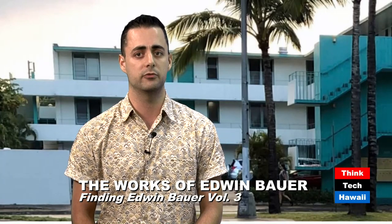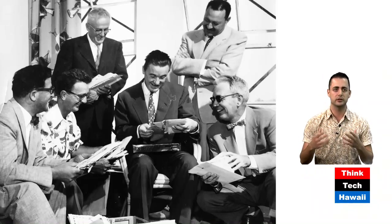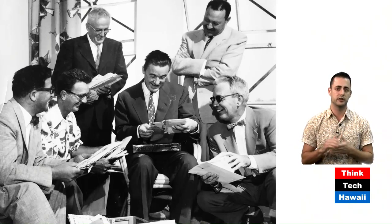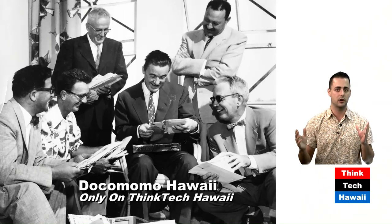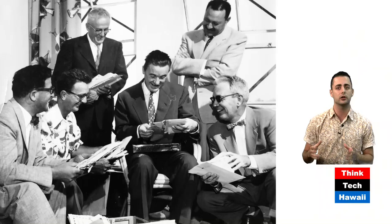Today's show is about architect Edwin Bauer, and this is going to be our third installment. John Williams and I have kind of tag-teamed doing a couple of shows about Edwin Bauer, and we've got another special guest, Denby Fawcett, with us as well today. Bauer has done so many different projects during that time period throughout Hawaii, specifically in Waikiki, and has really defined the skyline, and we didn't really know a lot about him.